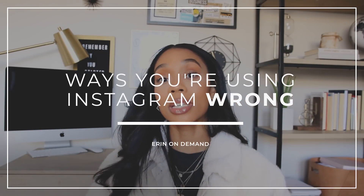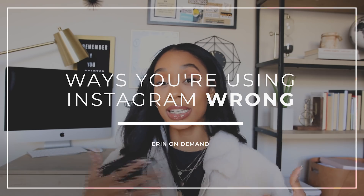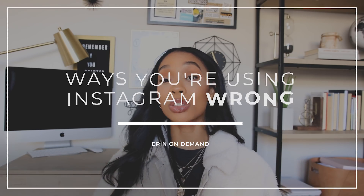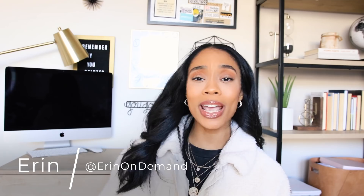You could throw up a dusty image on Instagram, but if the caption is fire and it makes the picture make sense, the picture now means something totally different. What's up, beautiful people? Welcome back to my channel. I'm Erin, and this is Erin On Demand, a place for entrepreneurs and content creators looking to build your brand, business, and impact.